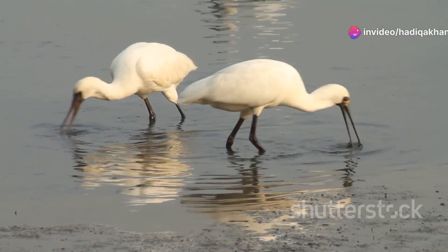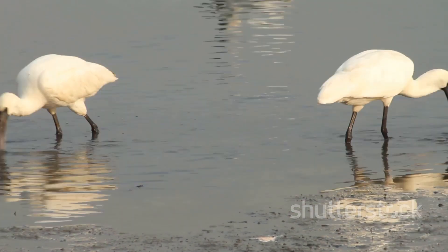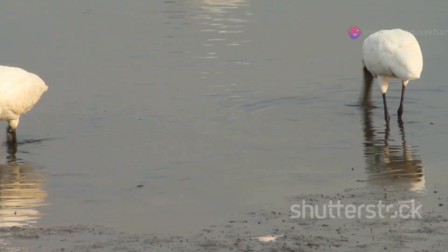Unfortunately, this incredible bird is critically endangered, with habitat loss and climate change posing significant threats. Conservation efforts are crucial to ensure its survival.